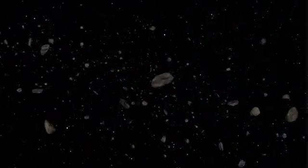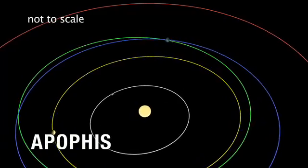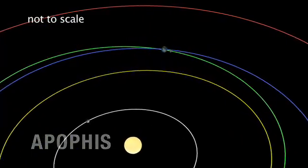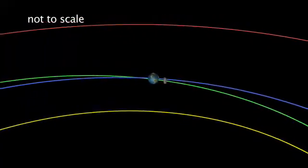In December of 2004, one of the new discoveries was an asteroid that later became known as Apophis. It's an object about 270 meters long that's going to make an extremely close approach to the Earth on April 13th, Friday the 13th, 2029.